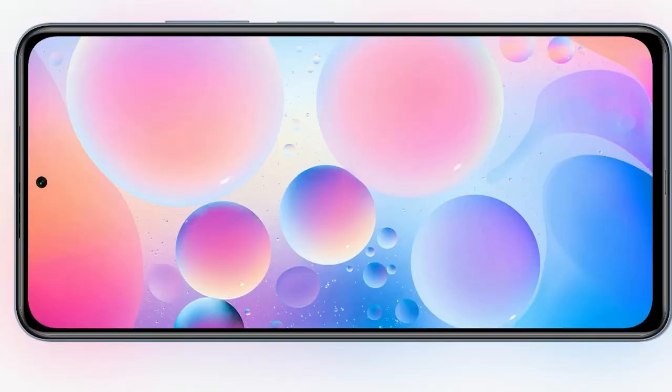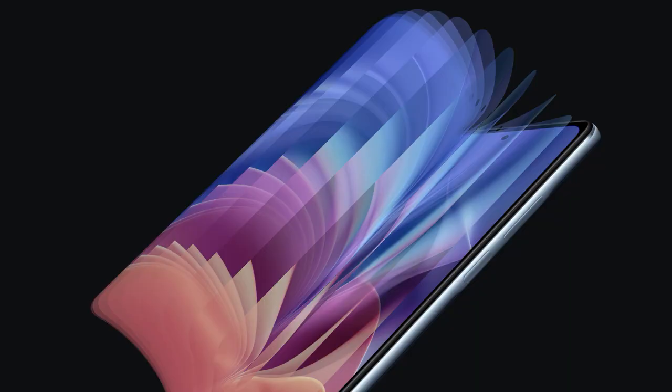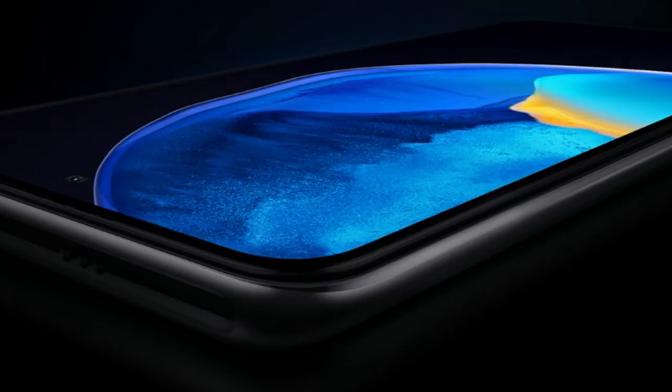Moving on to the display, both devices come with a similar configuration. Both sport a Samsung E4 Super AMOLED display with up to 120Hz screen refresh rate. This display comes with Full HD+ resolution of 2400 x 1080 pixels. It also supports 2300 nits of brightness and HDR10+ support.